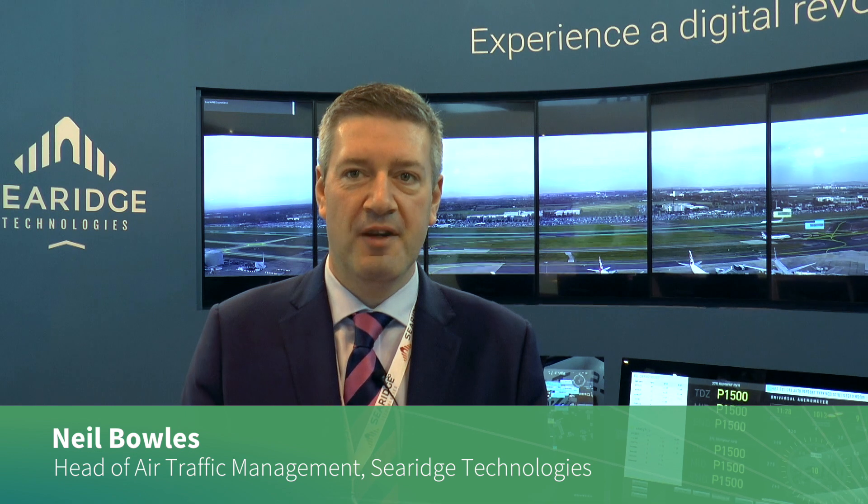This is a digital tower demonstrator system being installed at Heathrow Airport. In terms of capabilities, it provides two controller working positions as well as a video wall showing panoramic views of the airport, pan-tilt-zoom cameras, and an integrated ASM GCS display which enables radar labels on the aircraft.